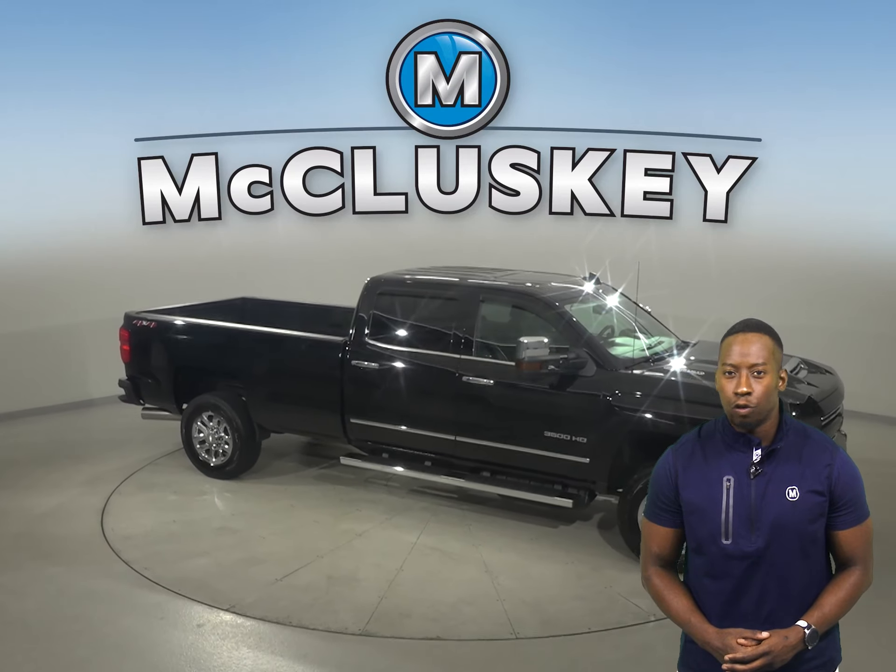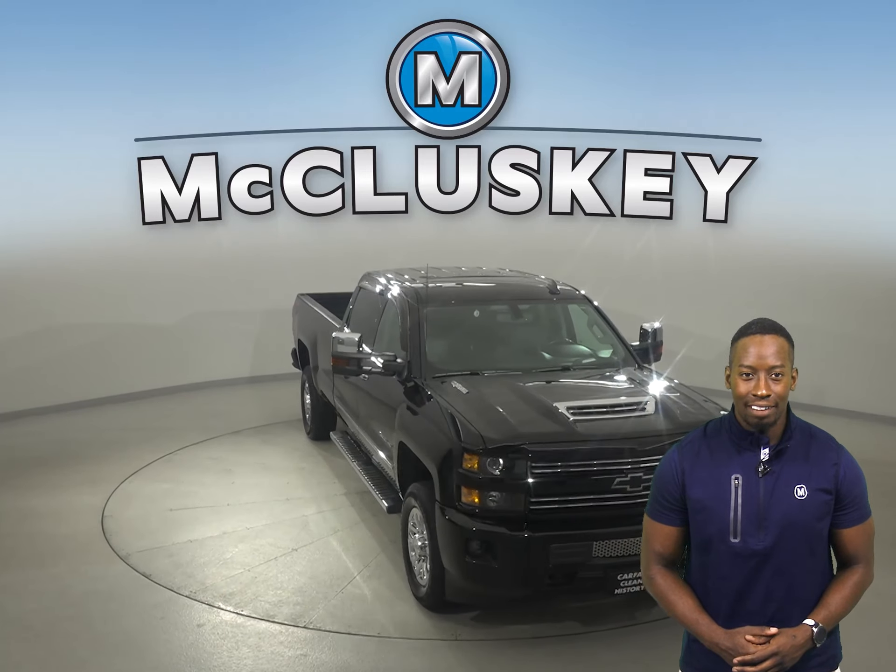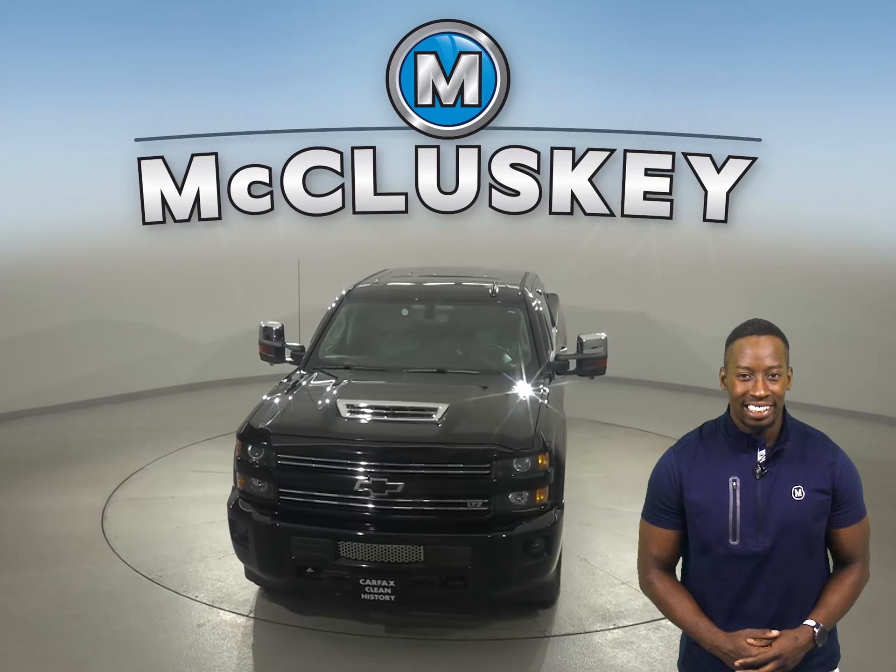Take it on a free 48-hour test drive. Once you make the purchase, we can cover it with our free lifetime mechanical warranty for unlimited miles and years.